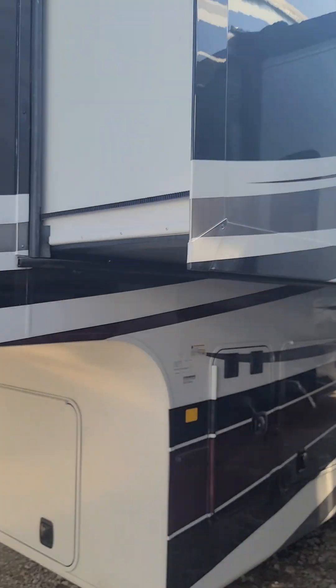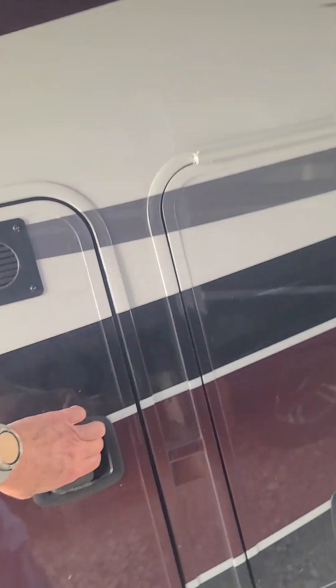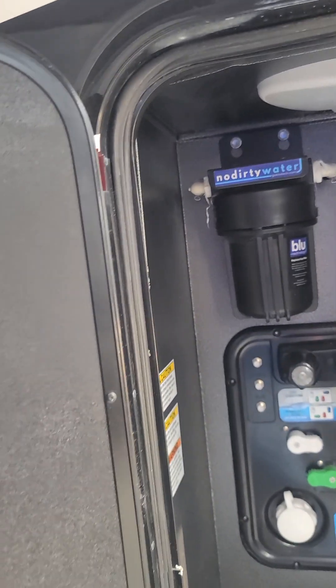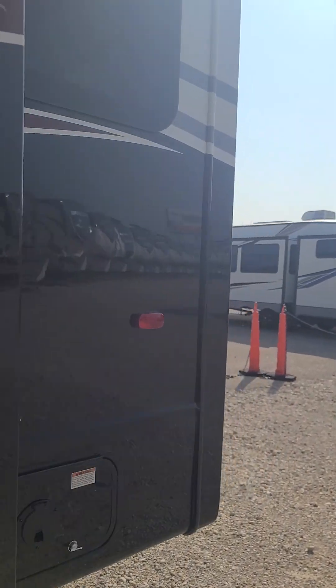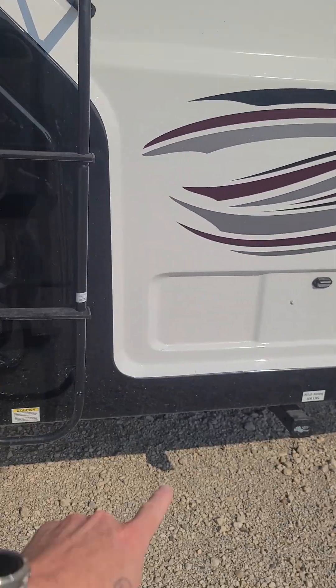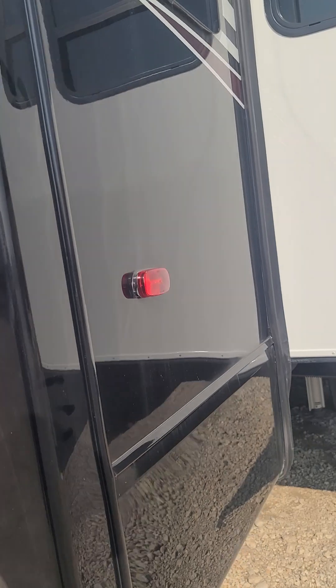Huge slides here on the other side. Does have solar on top. Dual battery compartments. All your connections, water filtration system, all your pulls are right here — you can open it up inside here. Lots and lots of storage. Seamless windows, dual pane windows all the way around this. Power cord reel right there — hit a button, it reels itself in. Walkable roof. Does have a backup camera. Hitch on the back. All your lighting's LED in this one, tip to tip.